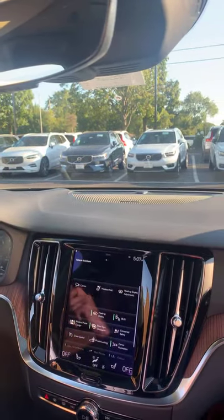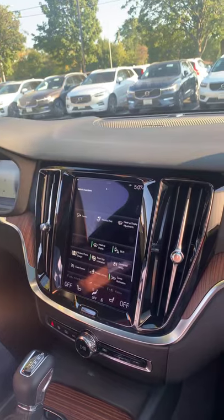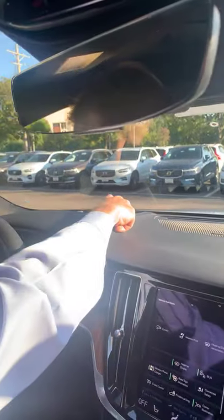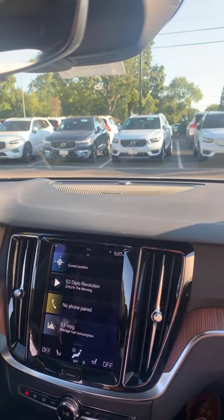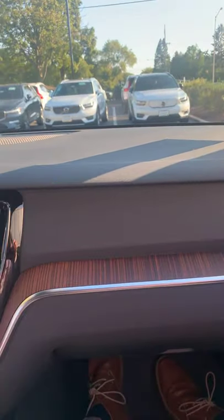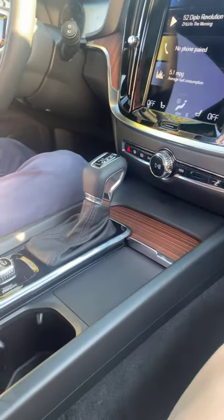There are three optional packages available. The first is the Advanced Package, which includes a heads-up display, 360-degree camera, a 12-volt outlet in the rear interior, high-level interior illumination, and an advanced air quality sensor with air cleaner.